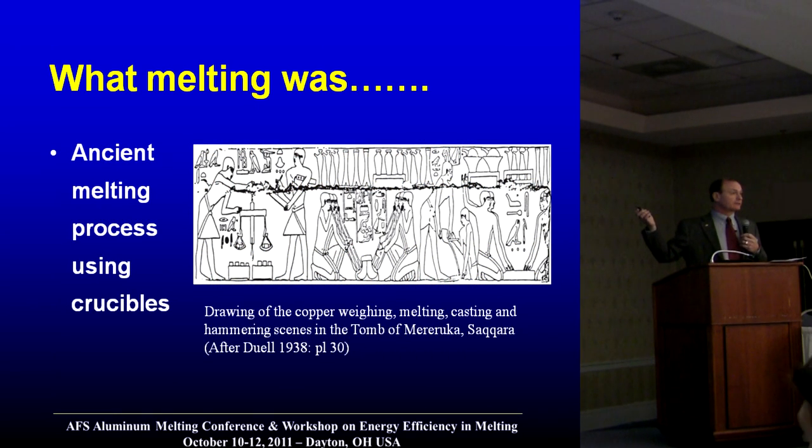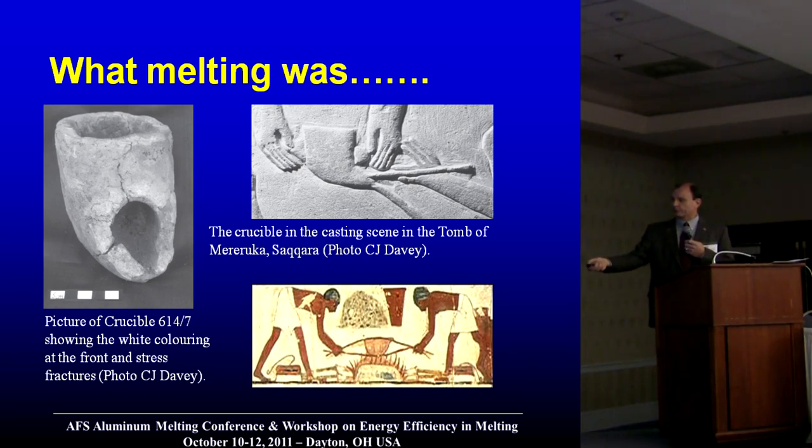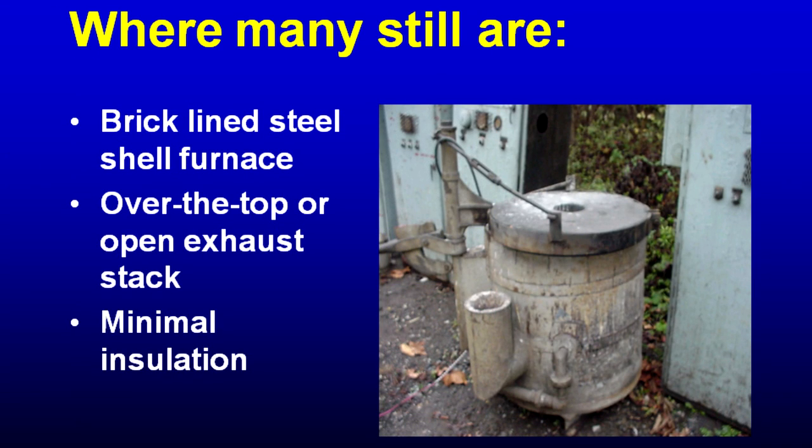Here are the guys back in the stone age melting with the oldest versions of crucibles that have been found back in the Middle East area. You can see there's no containment of the energy source here like there are in the newer furnaces — no gloves, no nothing. Stepping forward in time several hundred years, unfortunately those kinds of furnaces are still around. You've got very crude lining, some of it not sealed, and minimal insulation so that you can't get anywhere within four feet of that furnace shell or you start to burn your clothes.